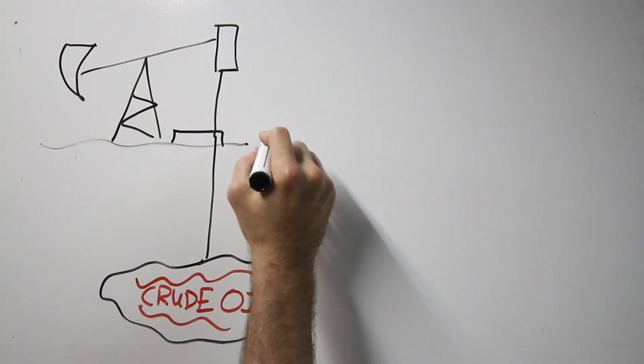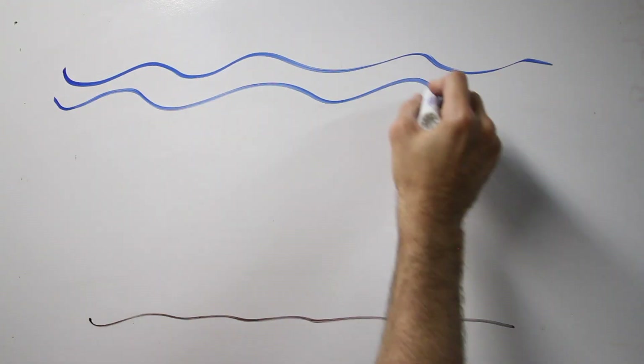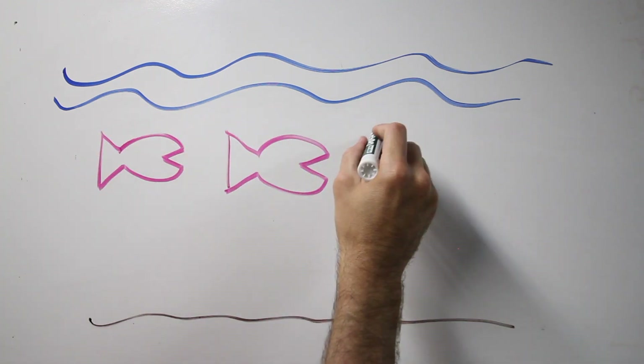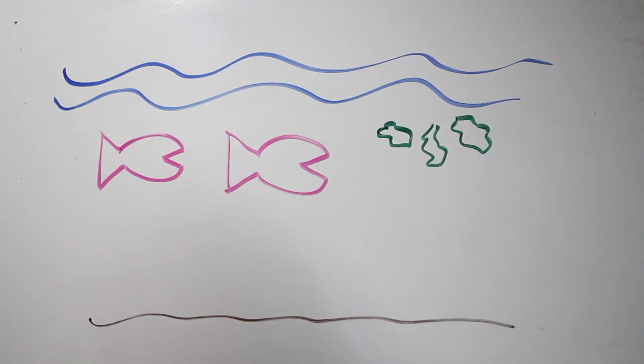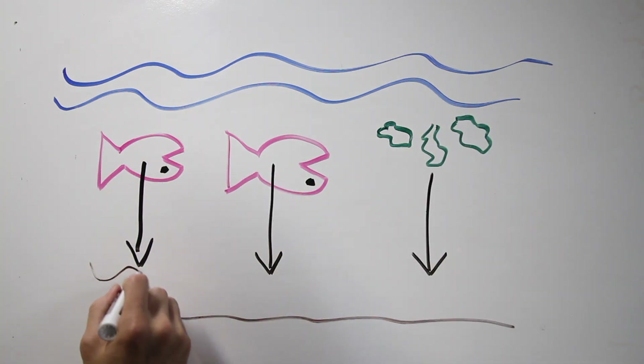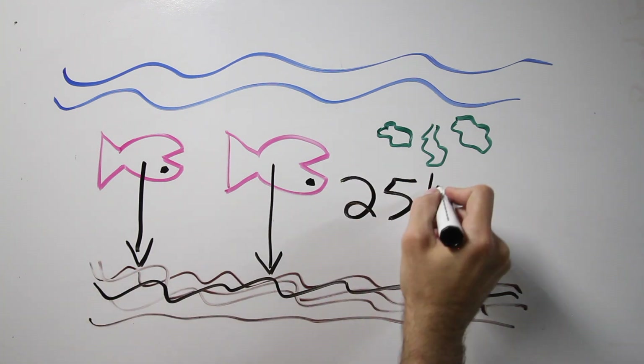So how does oil, and gas for that matter, get from the ground to your car? Well first, let's talk about conventional motor oil. It all started at the end of the Permian period, a long time ago, in what was called the Permian-Triassic Extinction Event. So 90% of all the marine life, plants, and animals died, they sank, and were eventually covered in mud.